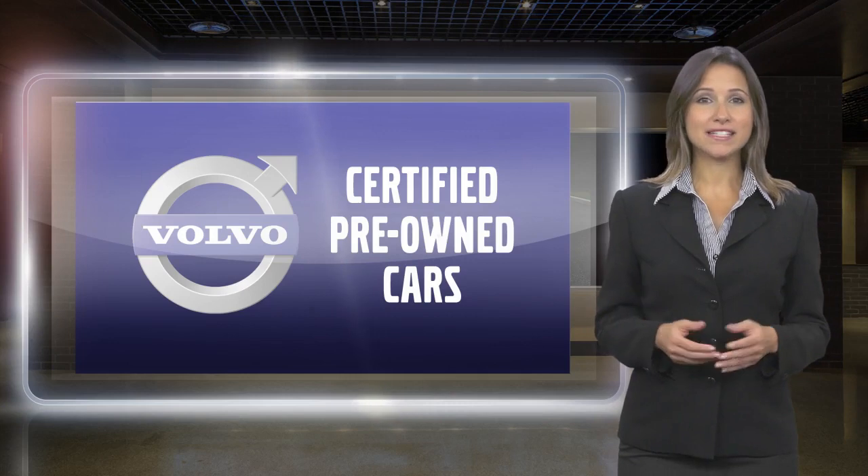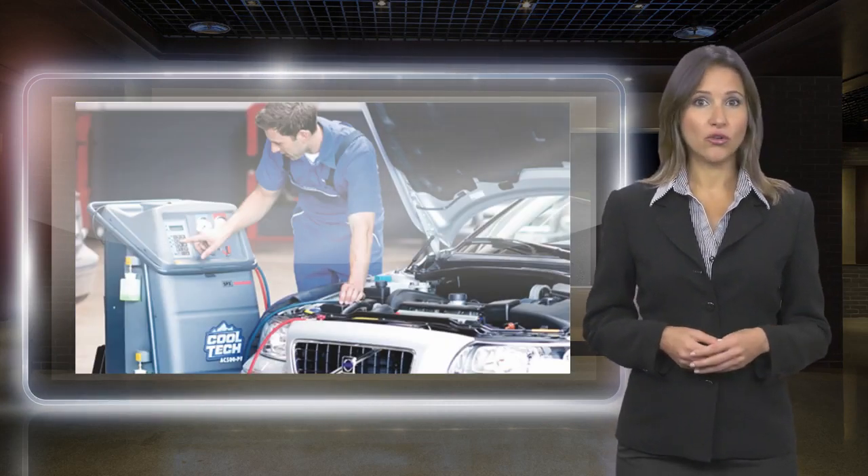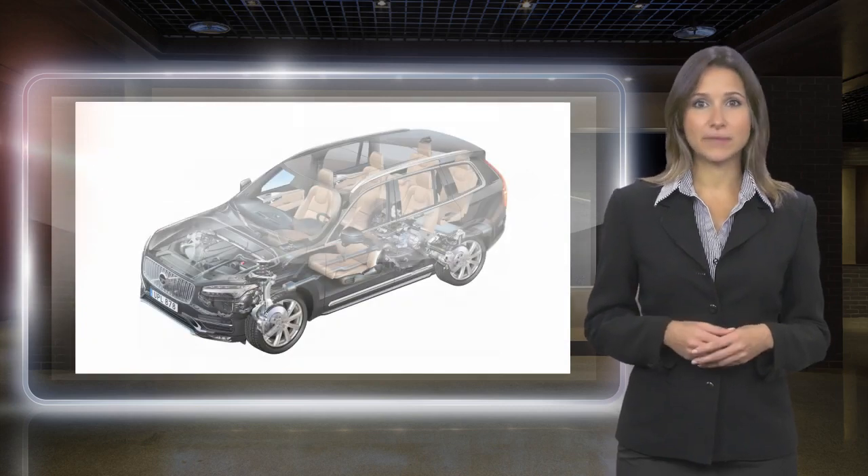Every certified pre-owned vehicle passes a rigorous certification process. Each area of the Volvo will be brought up to our exacting specifications.